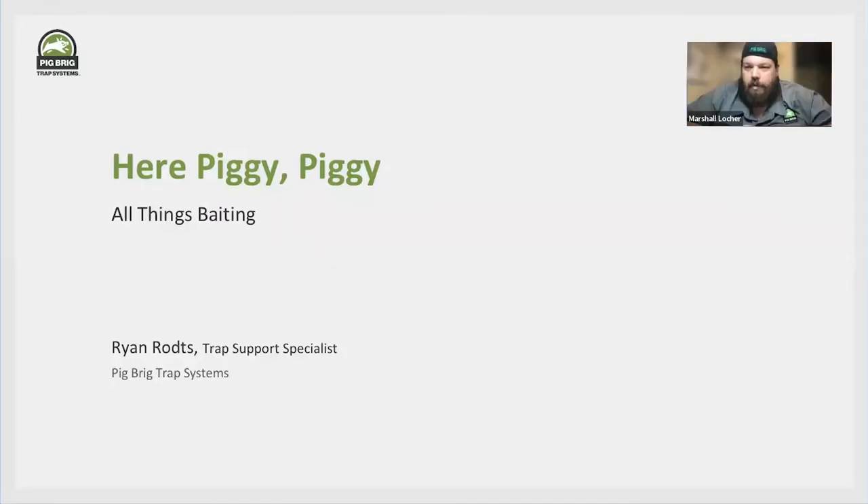Hey guys, thank you all for joining us this evening. I'm Marshall. I'm the other trap support specialist. If you guys have any questions after this webinar that don't get answered, feel free to give me a call tomorrow. I'm Ryan Roach with Pig Rig.